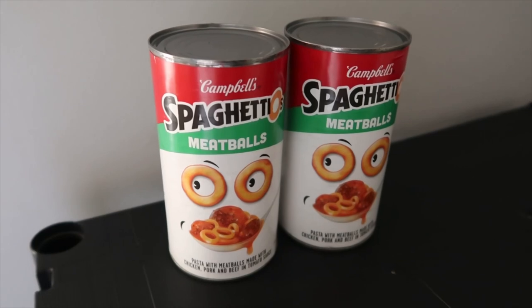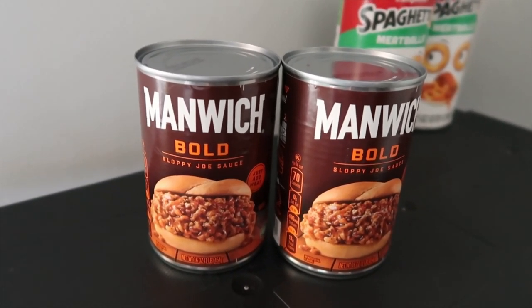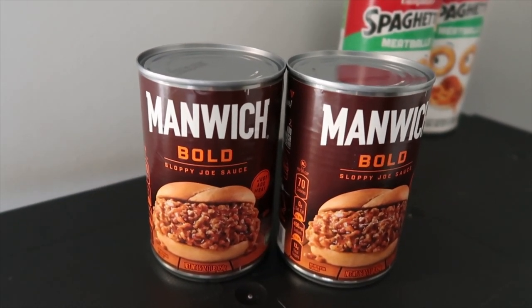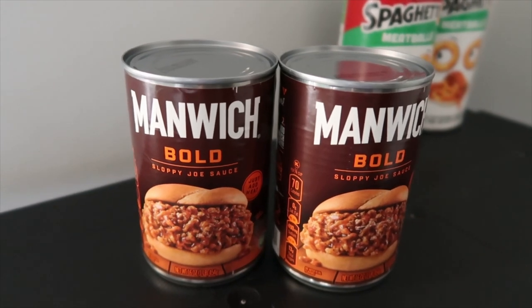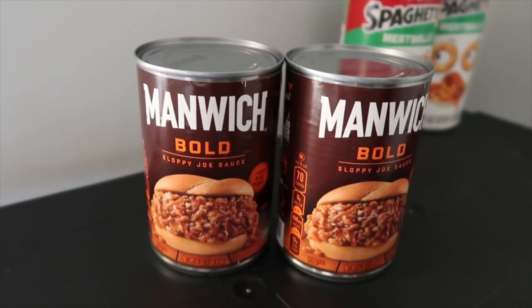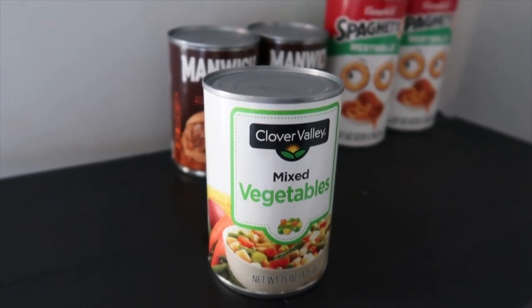These two right here are sloppy joe — this is the sauce for it. You can mix a lot of these with the other stuff I'm going to show you. This can was about $1.35 each, so for both of these it was about $2.70.